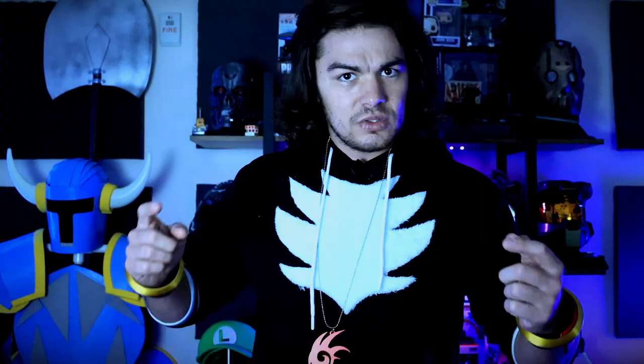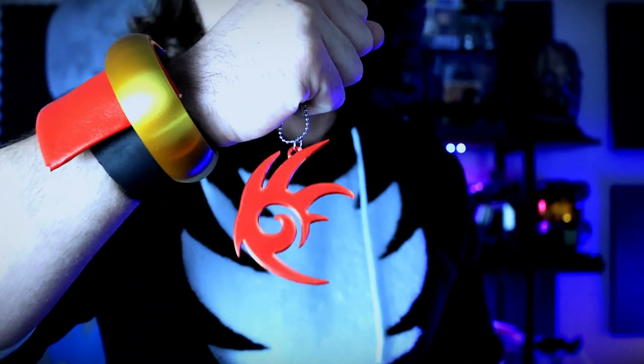So to celebrate the year of me, Hugh and I have worked together to create something very special for you guys — not only to celebrate it, but also to give back to the community and help support the YouTube channel for future cosplays. We've officially announced the Green Ghoul Crafting Etsy shop. First link down in the description below — go check it out. We've already got four products up for sale right now.